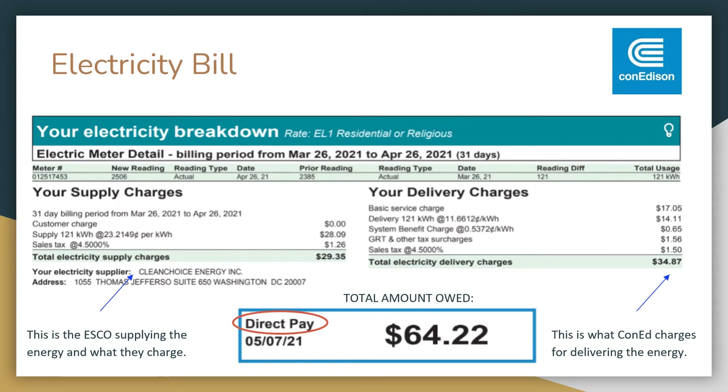Here's an electric bill from Con Ed. You can see it's broken down into two pieces because this person is using an ESCO. Their electricity supplier is Clean Choice Energy, Inc., while Con Ed is delivering the energy. This bill is made up of two pieces, but the total amount goes to Con Ed. $29.35 of this charge is coming from Clean Choice Energy for supplying the energy, and $34.87 is being billed by Con Ed for delivering the energy. The overall total amount owed, $64.22, gets paid to Con Ed.